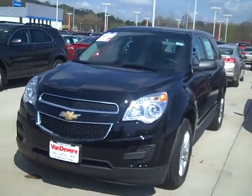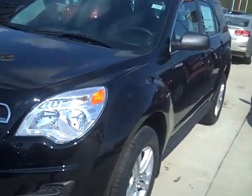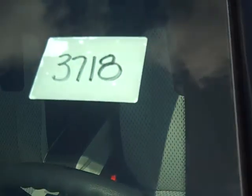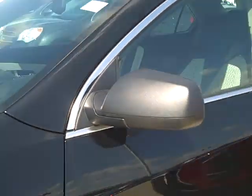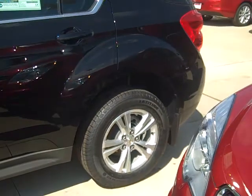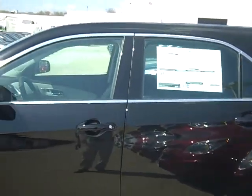Hey Richard, Mike Koenig at Vandiver Chevy. This is that Equinox that you inquired about. There's your stock number — I don't know if you can see that — 3718. It's a front-wheel drive LS Equinox, here in stock at our Vernon Odom Boulevard location.